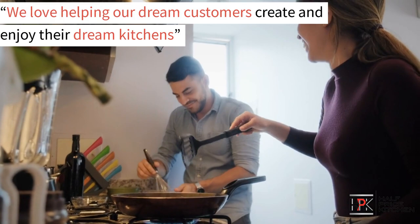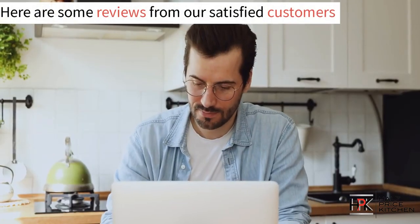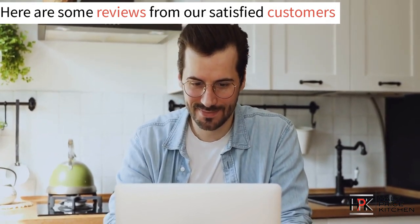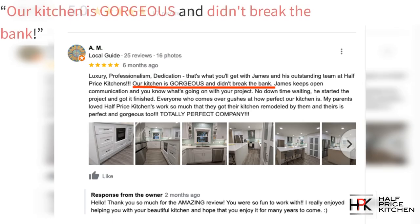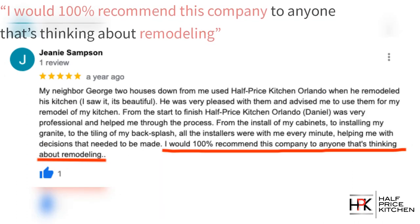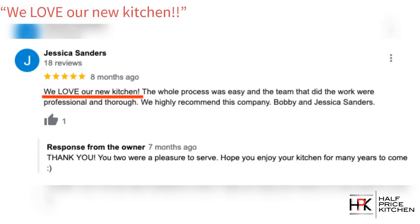We love helping our customers create and enjoy their dream kitchens. But don't just take our word for it — here's just some of the reviews from our satisfied customers. "Our kitchen is gorgeous and didn't break the bank." "My kitchen is beautiful, exactly what I wanted." "I would 100% recommend this company to anyone that's thinking about remodeling." "We love our new kitchen."